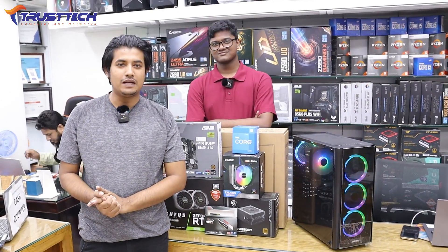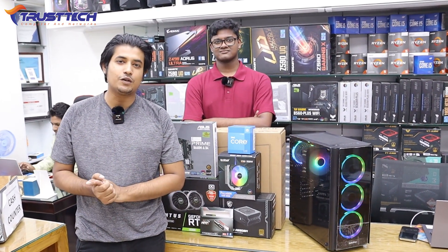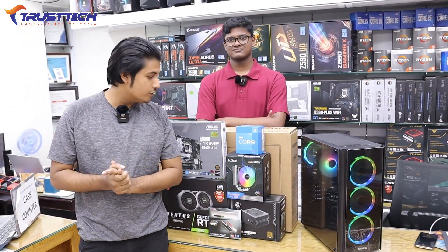Asalaamu alaikum guys, I am now watching this video. I will show you how to build a monster PC.